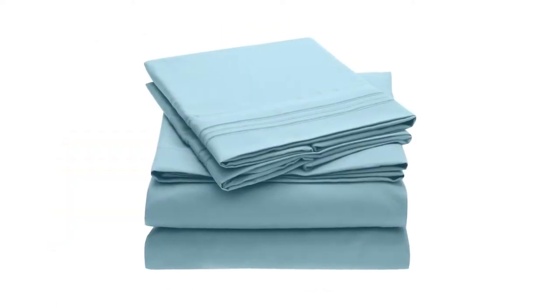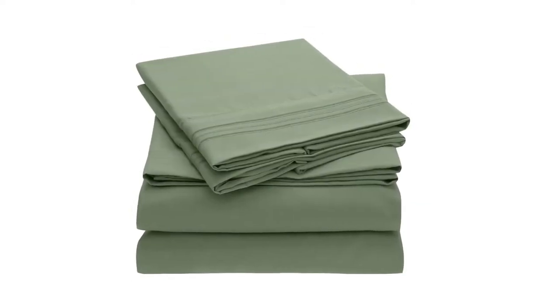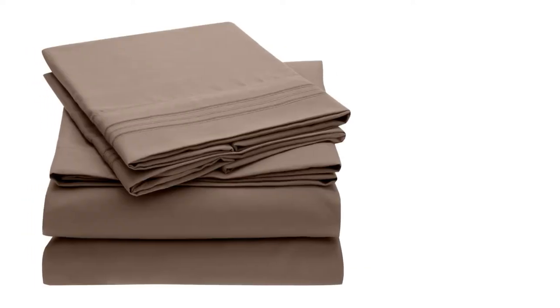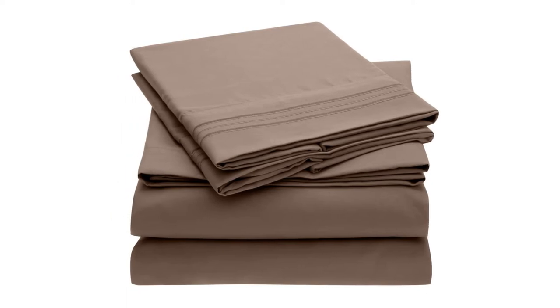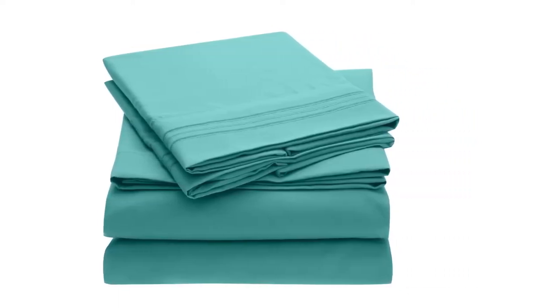On top of everything, you will notice that the Melani Bed Sheet Set is made out of the best quality brushed microfiber available in the market. It will enhance the look and feel of your bedroom as well. Since you are getting a lifetime guarantee from the manufacturer, you don't need to keep any doubts in mind when making the purchase of this bed sheet.